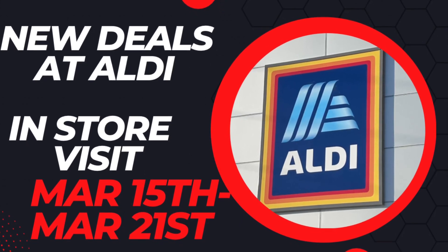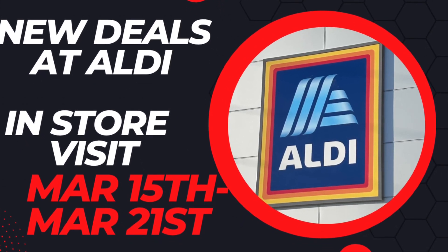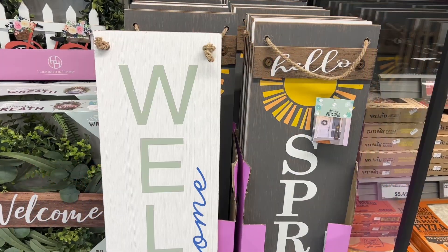Hello everyone! Today I went over to Aldi to check out the new deals that started today, March 15th to March 21st.